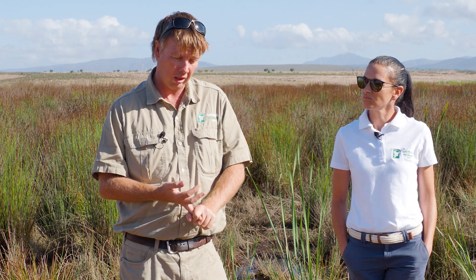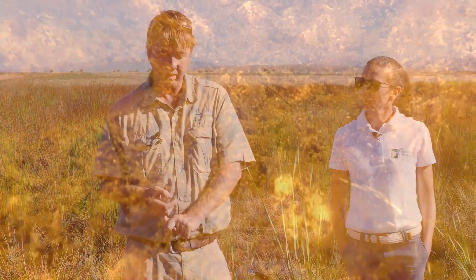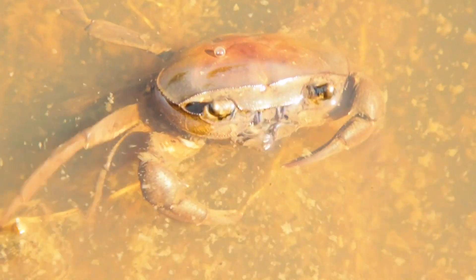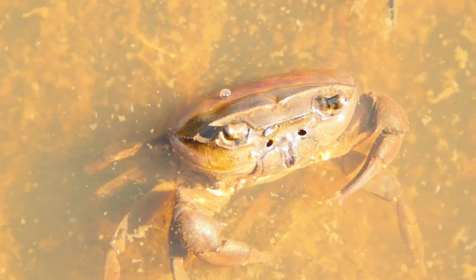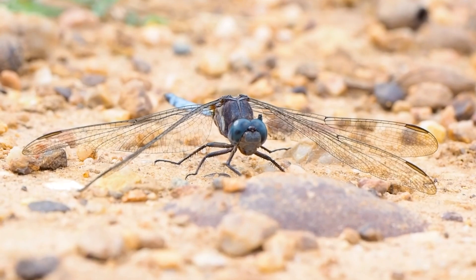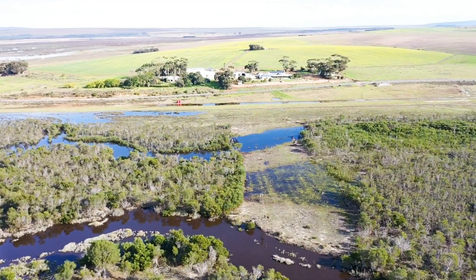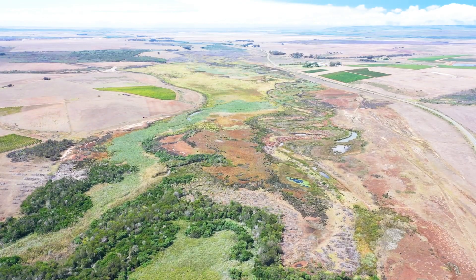These wetlands serve as reservoirs for seeds, water, and not only game but birds, fish, frogs — everything else needs these wetlands to survive. If the aliens take over these wetlands they basically dry it up, they change the habitat completely, and you go from a great biodiversity point of view to something where it's literally a desert.